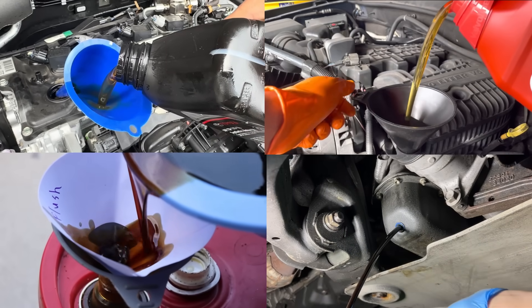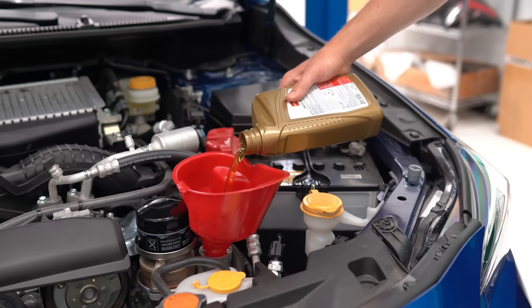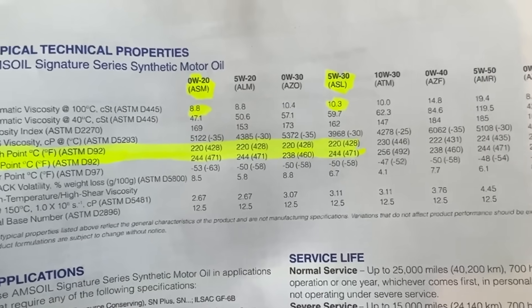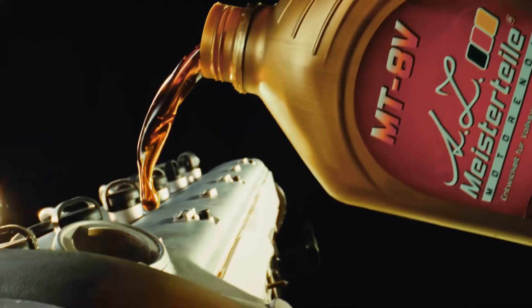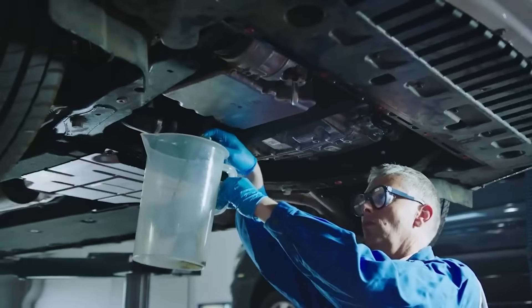What if I told you that the oil your car uses — 0W20 or 5W30 — could make the difference between an engine lasting 500,000 miles or dying before 120,000? It's not hype, it's fact. In a massive 50-engine test conducted by independent labs and verified by top automakers, the difference between these two oils wasn't just numbers on a label. It changed everything.